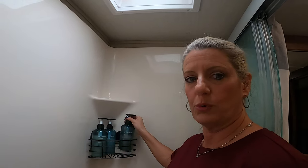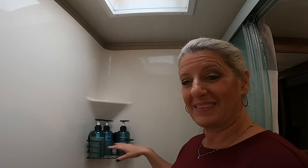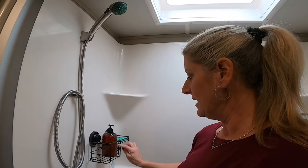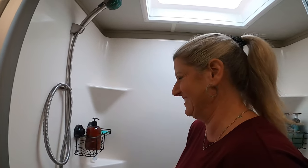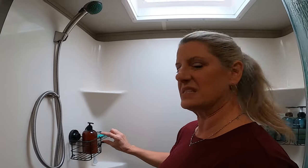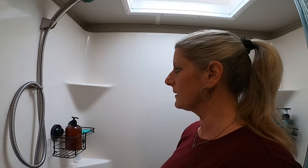I also found some cool decorative bottles on Amazon that are pretty but also hold my products, and I really like how they've turned out. I got one plain one and I want to get a label — I wish I had a Cricut Maker to make a pretty label that just says 'shampoo' on it to finish that off.